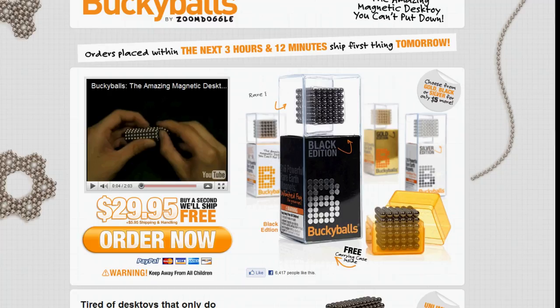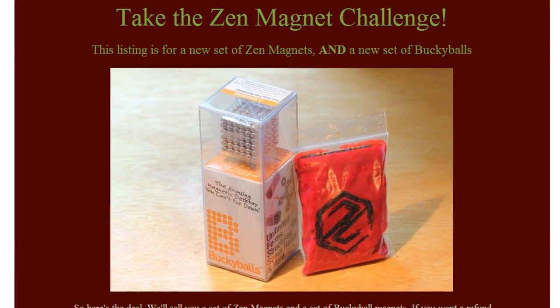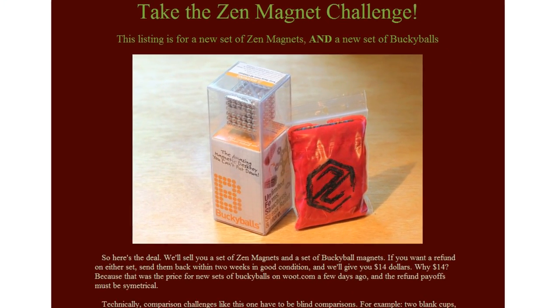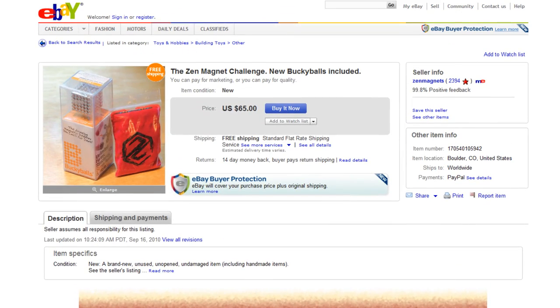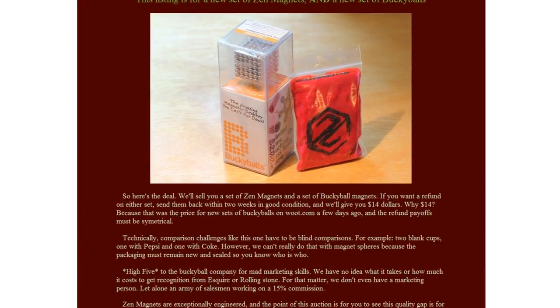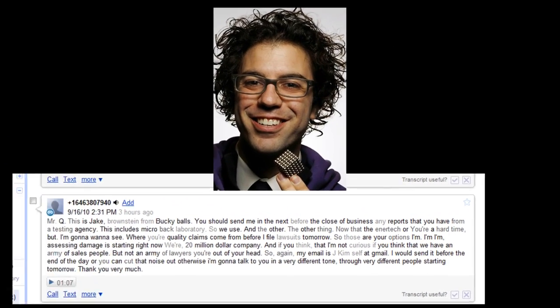I'm with Zen Magnets, and Buckyballs are the leading Magnet Sphere competitor. On September 14th, we started doing the Zen Magnet Challenge — kind of like the Pepsi Challenge, except with magnets. It was a little eBay listing that sold both sets and compared them. Two days later, we get this voicemail from Jake Braunstein, the Buckyball guy.